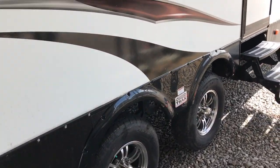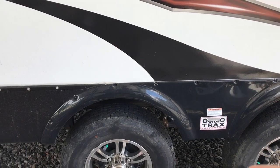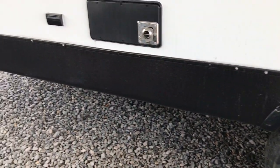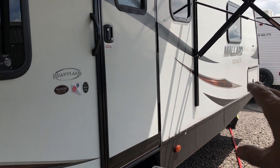The wide track axles — if you're not familiar with what that is, it's where the wheels are actually further apart, which gives you more stable towing. It does have power stabilizer jacks. The controls for that are in the pass-through storage compartment up front.